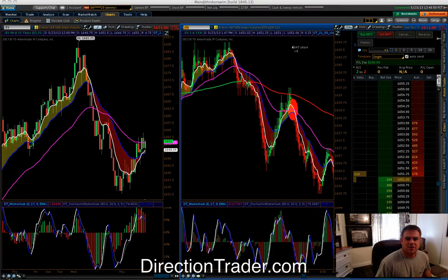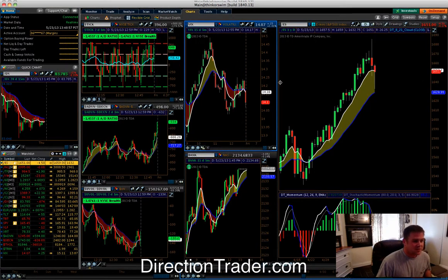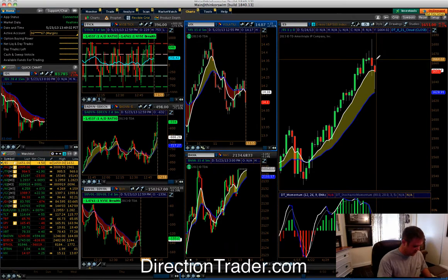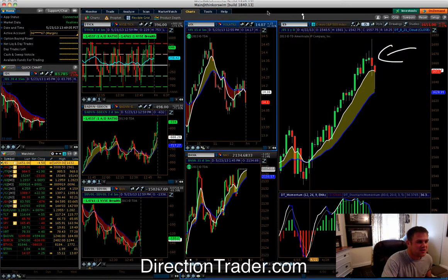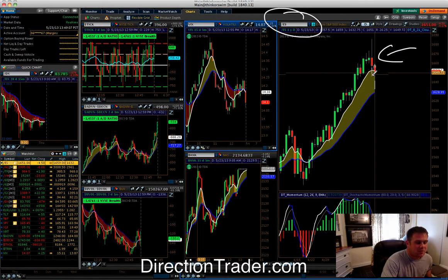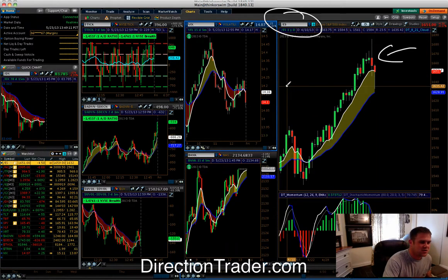Today we started off looking at daily charts in the morning prep. What had happened here was I was talking about this big sell-off obviously from yesterday. We had this nice 30-point drop here on the ES. We took trades today in the ES, the Russell, and the crude.